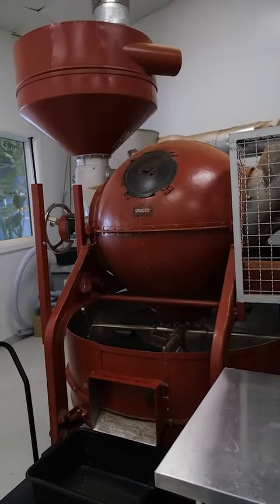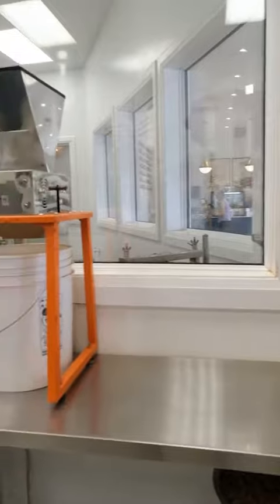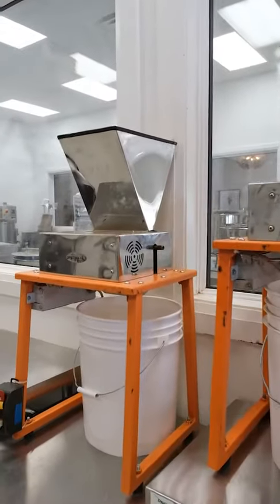The remaining beans go into our 50-year-old roaster, Sirocco, to get nice and toasty. Then those beans are cracked to remove the shell from the actual cacao nib.